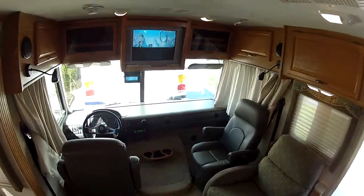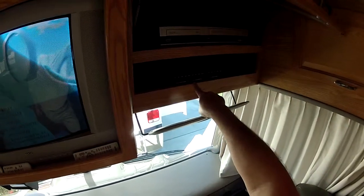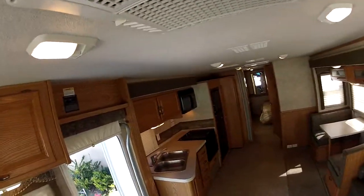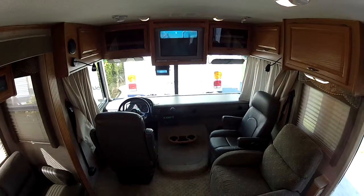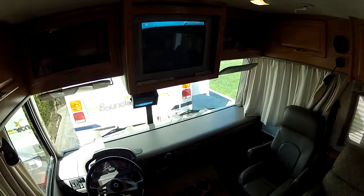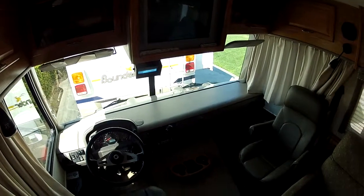Taking a look at the entertainment system — it features dual TVs, transfer switches to select satellite, DVD, VCR, rear bedroom TV, satellite dish, and digital antenna. This RV can get over-the-air broadcast in the local area for free — over 115 channels of digital over-the-air broadcast using a digital tuner.